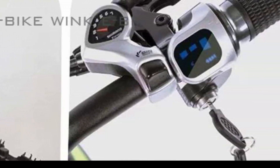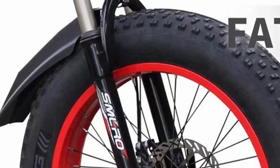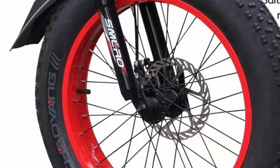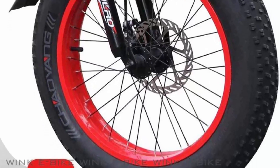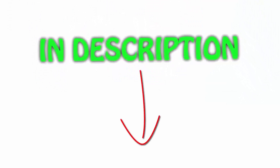Equipped with a high-capacity lithium-ion battery, this e-bike offers an impressive range, allowing riders to embark on longer journeys without worrying about running out of power. All links are included in the description — check out the link for the latest price.